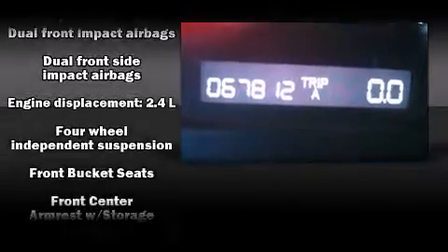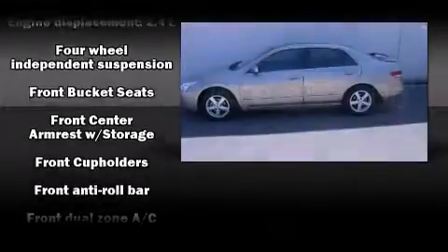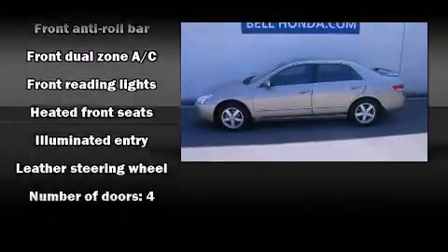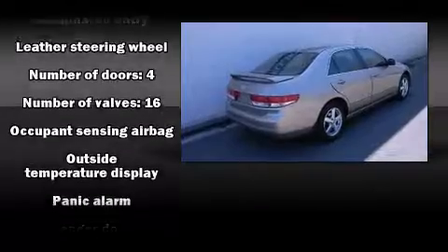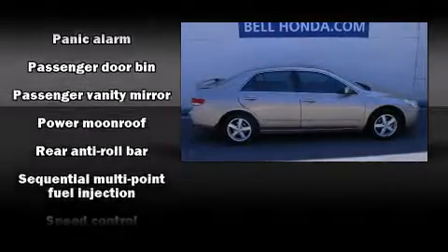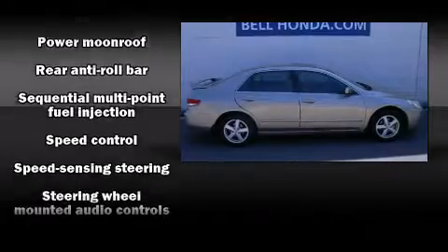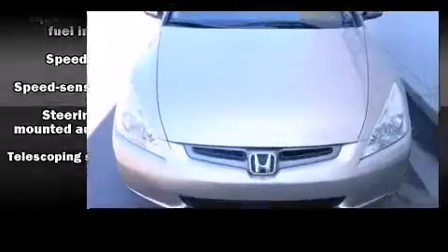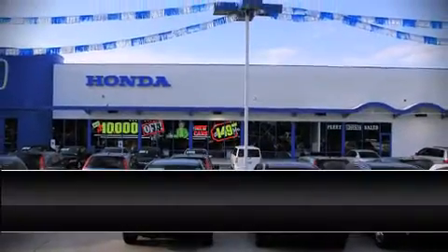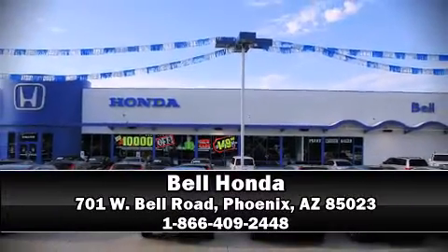Honda ensures the safety and security of its passengers with equipment such as dual front impact airbags, head curtain airbags, and four-wheel disc brakes with ABS. This car was designed with safety in mind, allowing you to drive with even greater assurance. Our team is professional and we offer a no-pressure environment — we are here to help you.